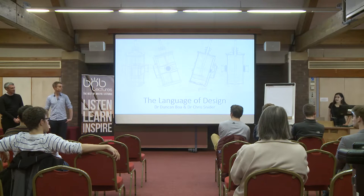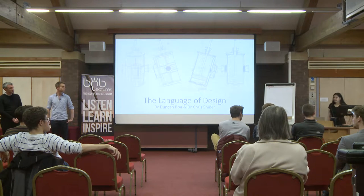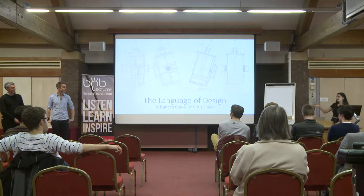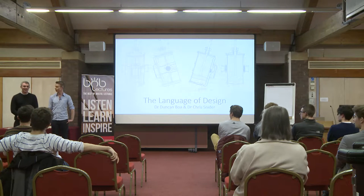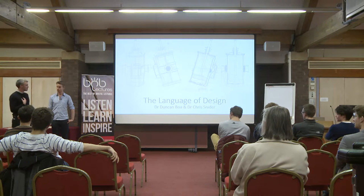Tonight's speakers are Dr. Duncan Boer and Dr. Chris Snyder from the engineering department, whose research includes Lego-related work and informatics. They'll be giving a talk tonight about the language of design - how drawings have built the world. Chris will do the first half and Duncan will take over for the second.